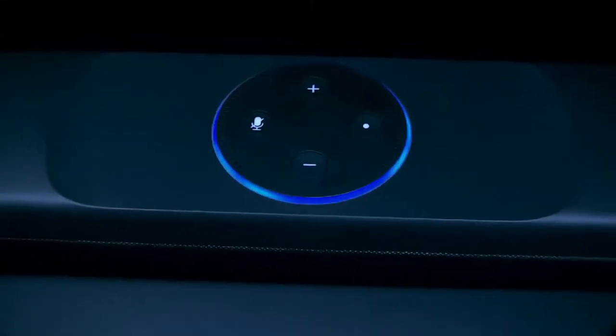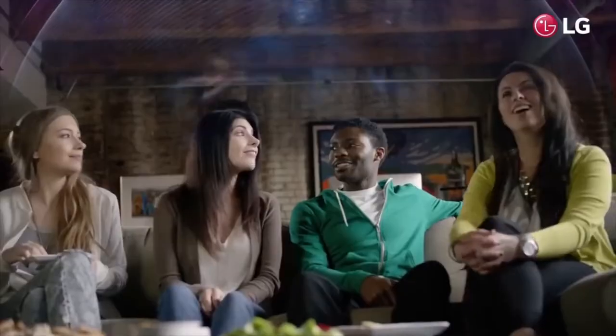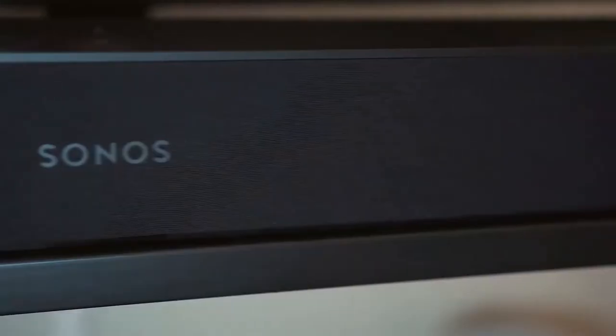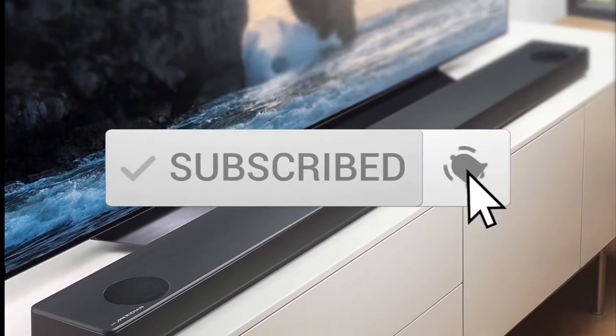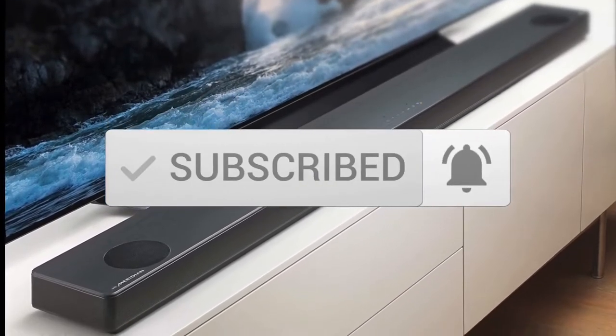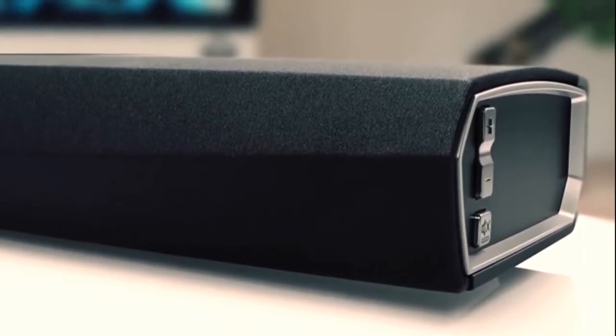Are you wondering what the best soundbars are for this year? If so, stay tuned, because by the end of this short video, you'll know exactly which one it is. One last thing before we dive in, make sure you subscribe and hit the notification bell to get the latest product reviews from the channel. So let's get started with today's video.